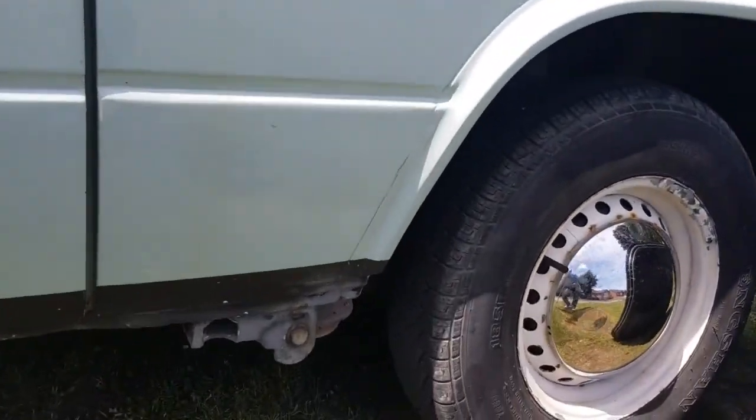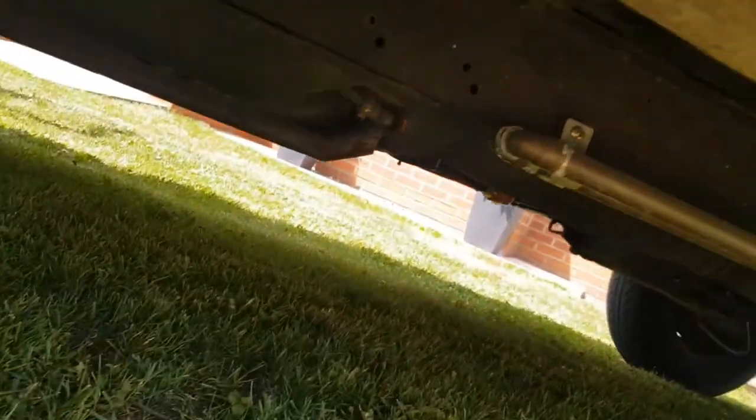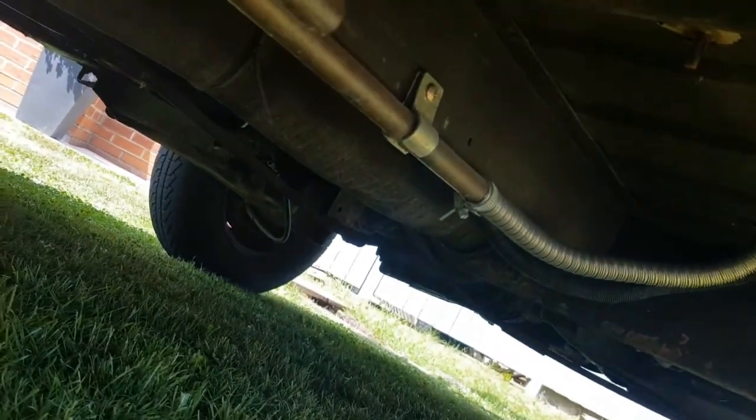I'll see if I can show you underneath a bit — it's hard to see in this light. That's just copper pipework from the heating system.